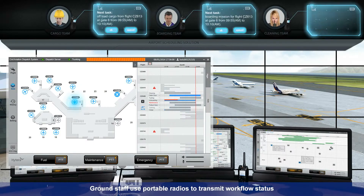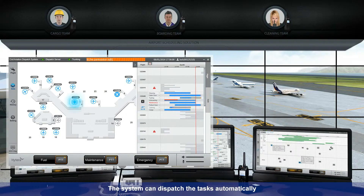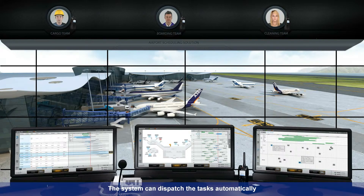Ground staff use portable radios to transmit workflow status, and updates will be displayed in the dispatcher's Gantt chart. The system can dispatch tasks automatically.